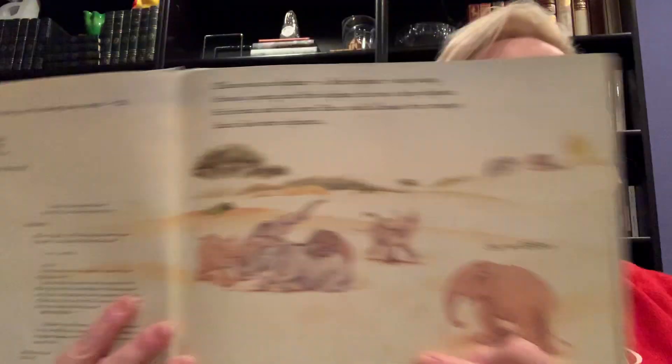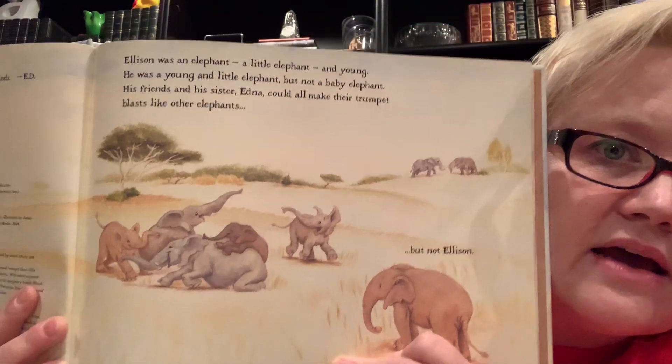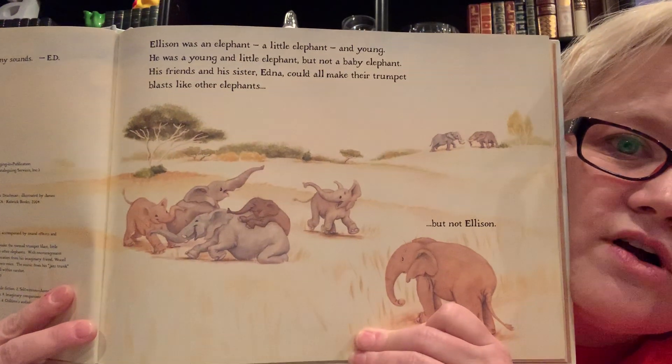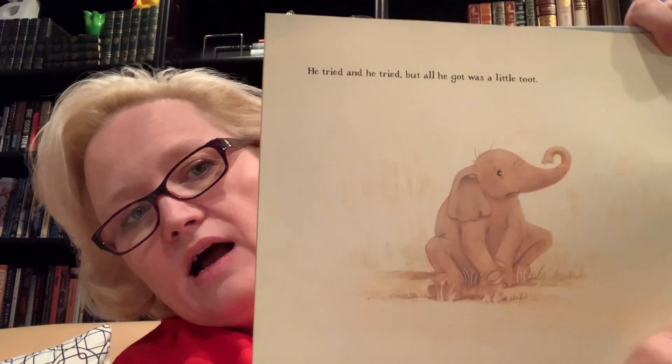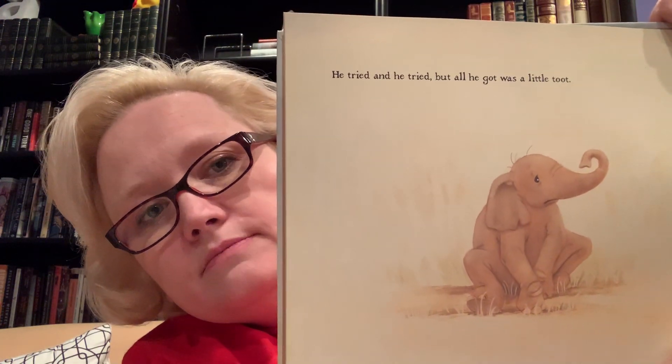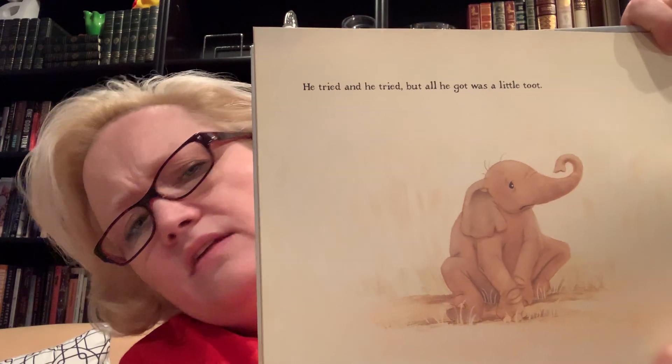Ellison was an elephant — a little elephant and young, but not a baby elephant. His friends and his sister Edna could all make their trumpet blasts like other elephants, but not Ellison. Oh, he is sad. Look how much fun they're all having, but he doesn't get to play with them. Poor Ellison! He tried and tried, but all he got was a little toot. That's not a very elephant-like noise.